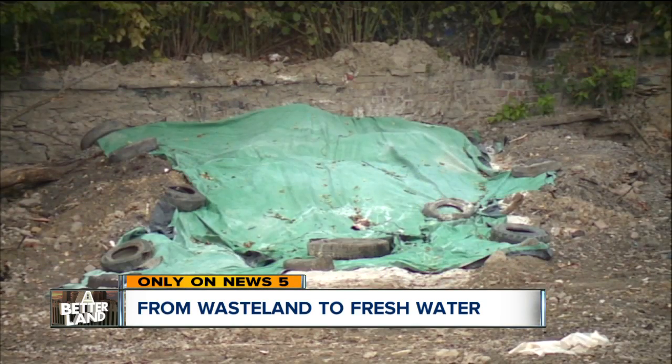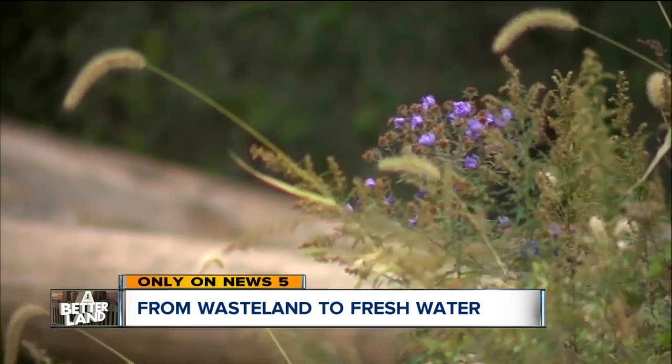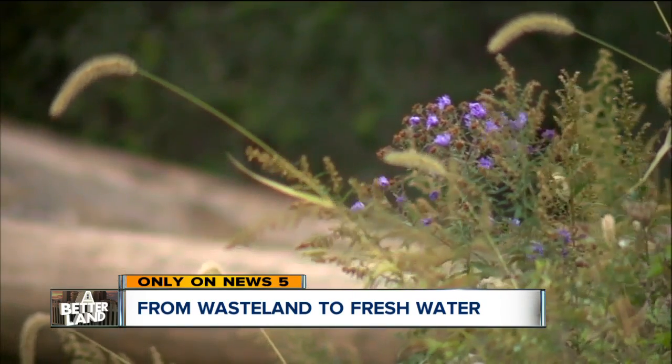The century-old wasteland was once a black stain on the neighborhood, but in short order it will be green space that future generations can enjoy. The project should be complete by the fall of 2019. Reporting on Cleveland's east side, I'm Jordan Vandenberg, News 5.